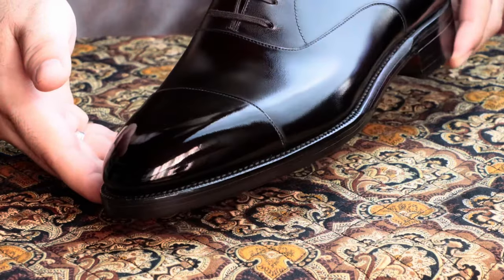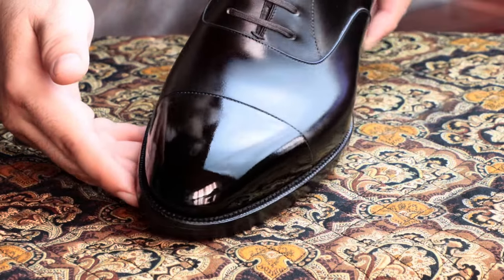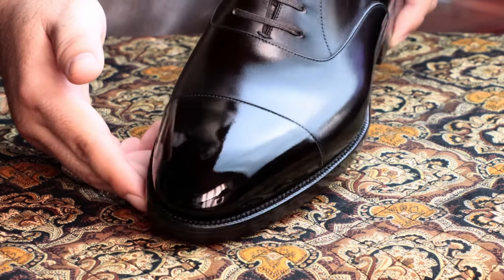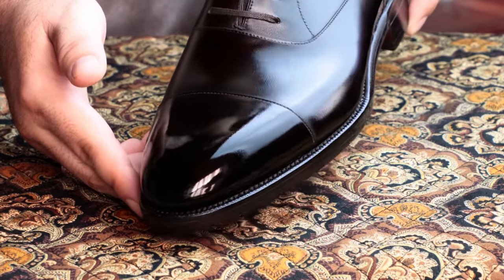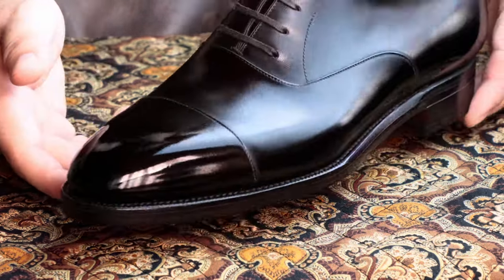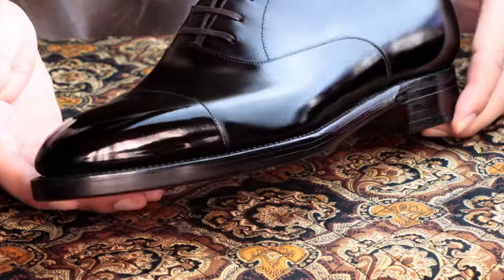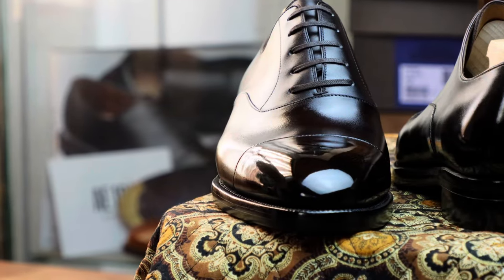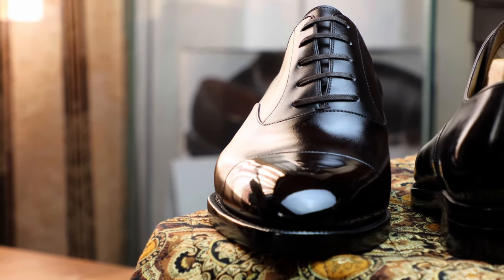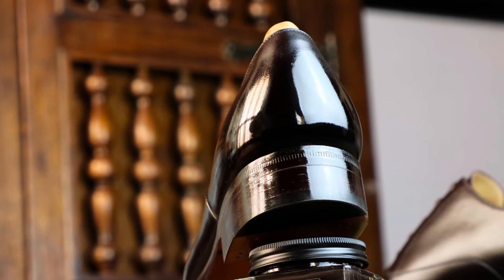If I had any real complaints about this shoe, it would be that they're difficult to shine. It's not because they're made using subpar leather, because they aren't. And it isn't because these Oxfords won't shine, because they will, as you can see. It's just that these shoes aren't going to let you have it so easily — they're going to make you work for it. When you deal with as many shoes as I do, you quickly realize that some shoes just shine expeditiously while others take their sweet time. From my experience, TLB are the latter.